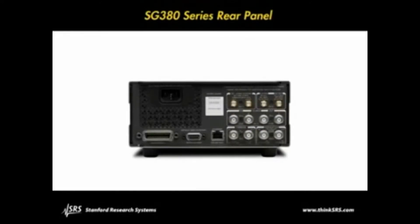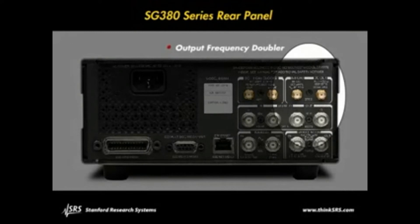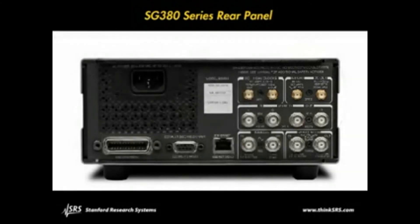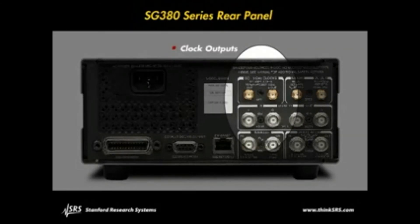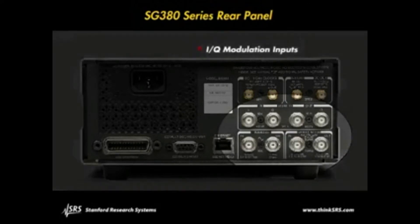There are several available options for the SG380 series: a high frequency doubler option that extends the frequency range of the 4 and 6GHz models to 8.1GHz, a differential square wave clock output option, and an external IQ modulation input option.